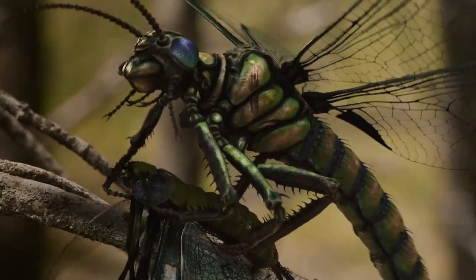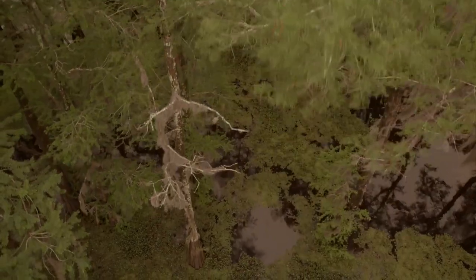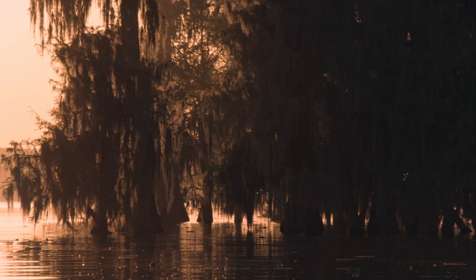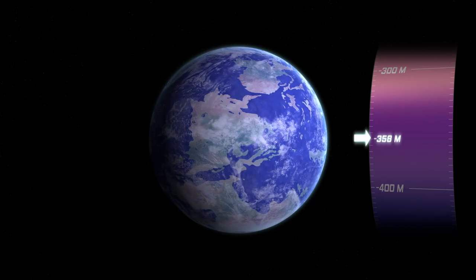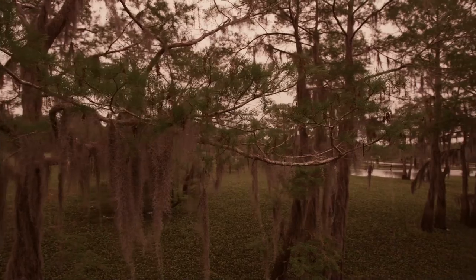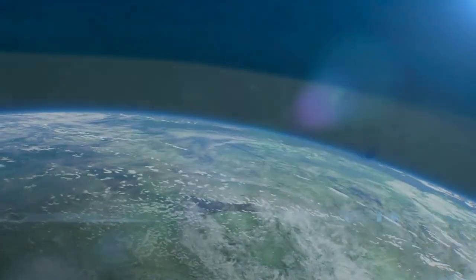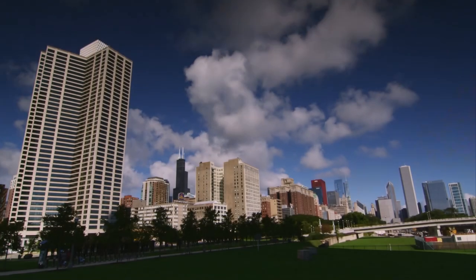During the Carboniferous period, the climate on most of the earth's land surface was almost tropical. The oxygen content in the earth's atmosphere more than doubled, reaching 35%. In the Devonian period, the oxygen content was 15 percent, while today the amount of oxygen in the earth's atmosphere reaches 21%.